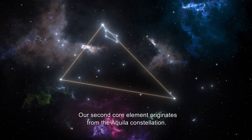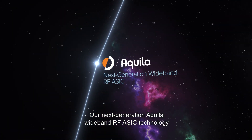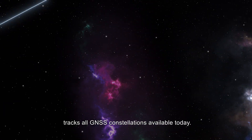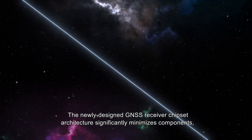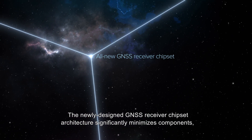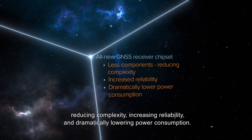Our second core element originates from the Aquila constellation. Our next-generation Aquila Wideband RF ASIC Technology tracks all GNSS constellations available today. The newly designed GNSS receiver chipset architecture significantly minimizes components, reducing complexity, increasing reliability, and dramatically lowering power consumption.